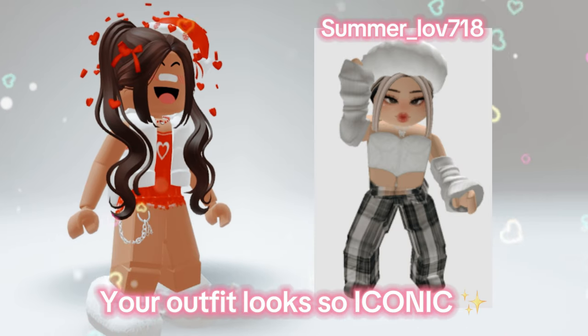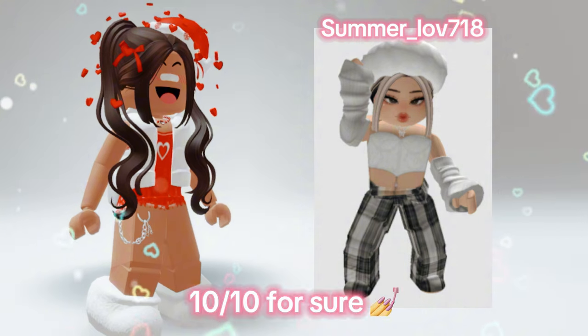Your outfit looks so iconic. The hat looks so good. 10 out of 10 for sure.